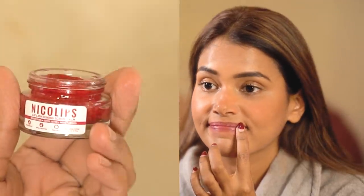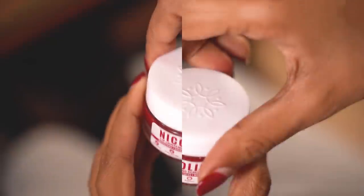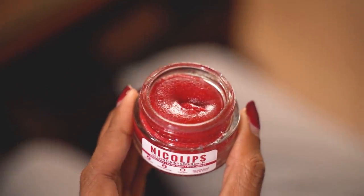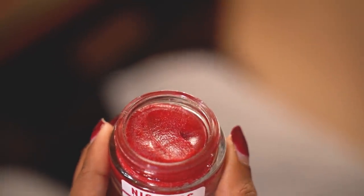But what about those flaky and chapped lips? For that we use Nicolips, which contains an Ayurveda inspired blend with natural ingredients that work together to nourish, brighten and bring life back to your lips. It is also rich in vitamin E that not only nourishes your lips but is also known to lighten dark spots and reduce pigmentation. The soothing blend of natural butters gives your lips a boost of moisture and nourishment, making your lips almost luminous, soft and kiss ready.